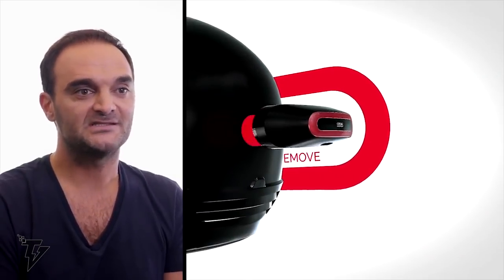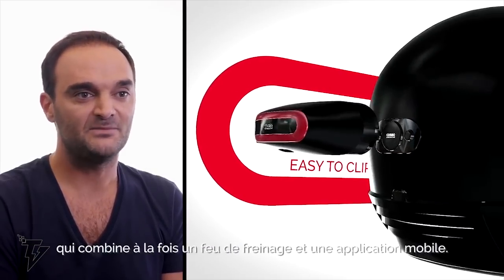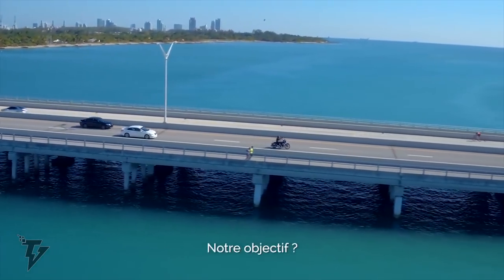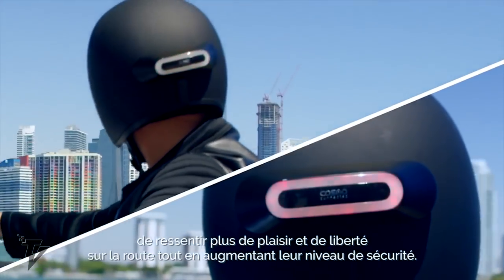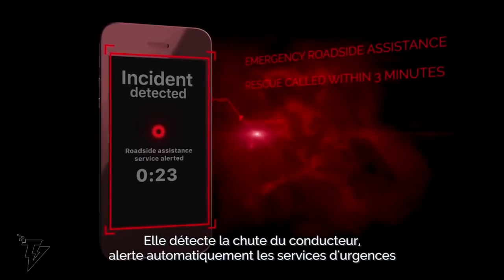It sends emergency responders your medical history as well as your listed emergency contacts. The rear brake light shines a bright red, indicating your deceleration to drivers behind you. The advanced accelerometer and gyrometer use state-of-the-art technology to ensure the quickest readings.